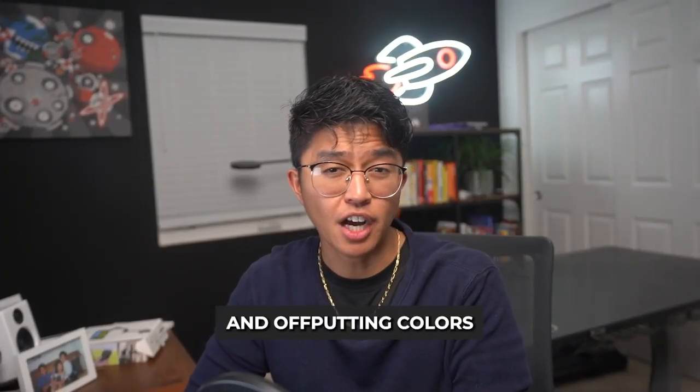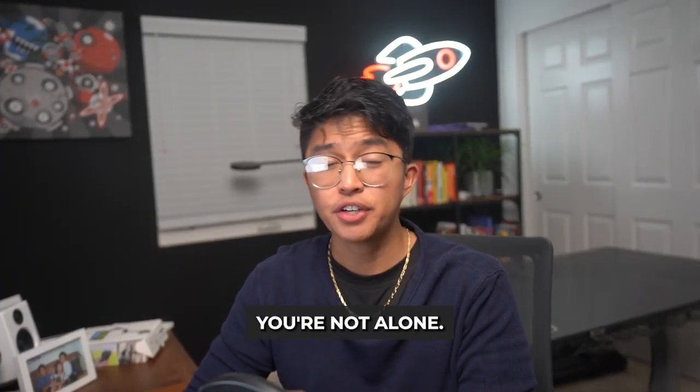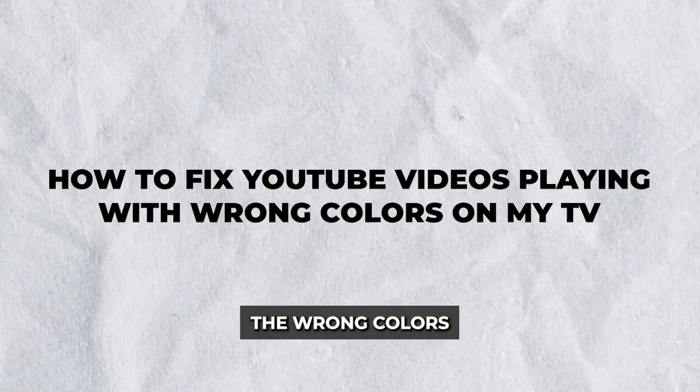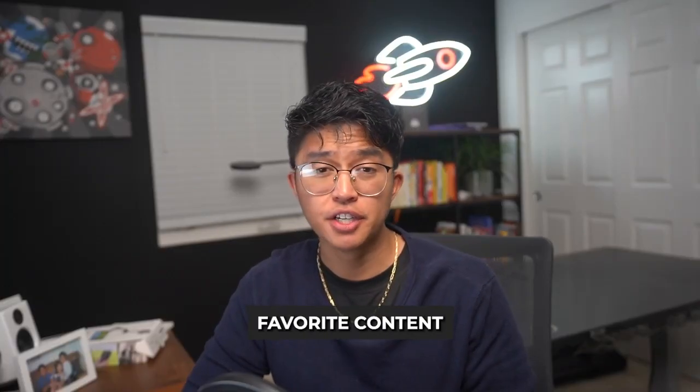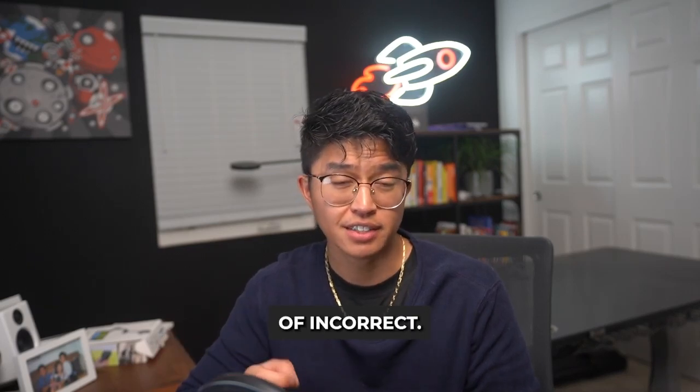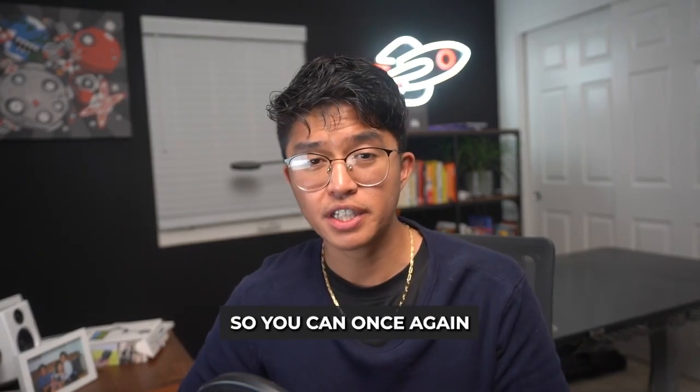Hey there! Struggling with strange hues and off-putting colors when watching YouTube? You're not alone! This week I'll dive into how to fix YouTube videos playing with the wrong colors on your TV. Watching your favorite content should be a delightful, colorful experience, not a kaleidoscope of incorrect tints. Let's explore some solutions so you can once again enjoy vibrant and true-to-life colors on your TV screen.